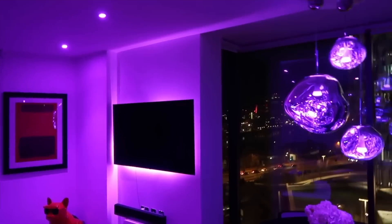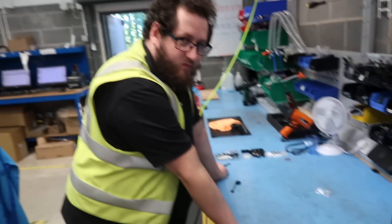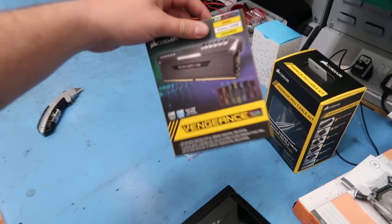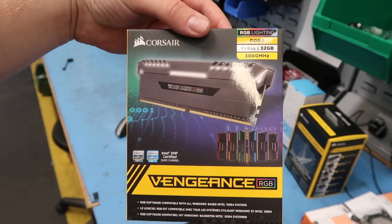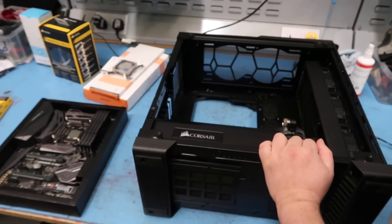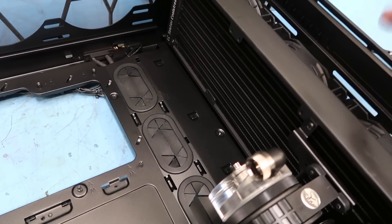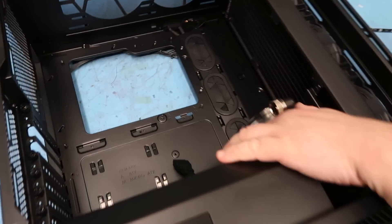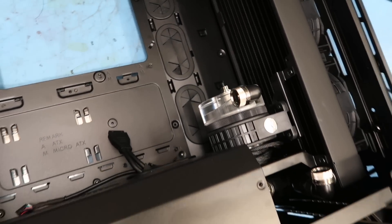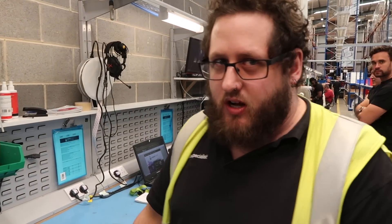So here we have the motherboard and these beautiful RAM sticks that change color — they've got RGB lighting. That is sick! We've got 32 gigs of RAM, which is going to be a beast. So what have you guys done so far? You've got the radiator in here — that's where the liquid's going to go through to keep it cool, so the entire system cools through that. And this is the pump, which pushes all the water through.